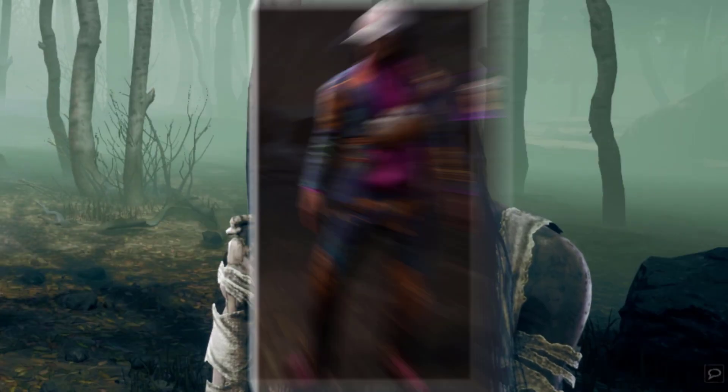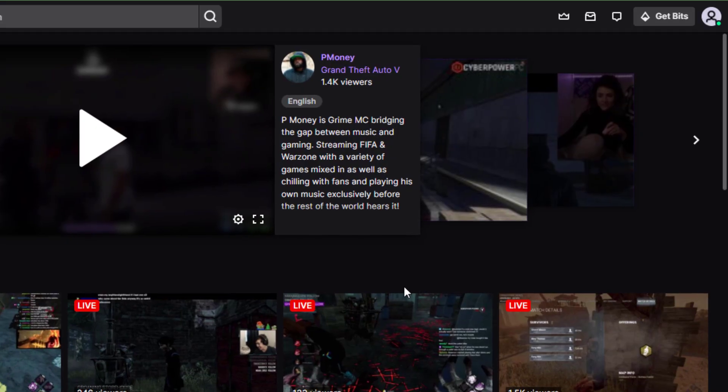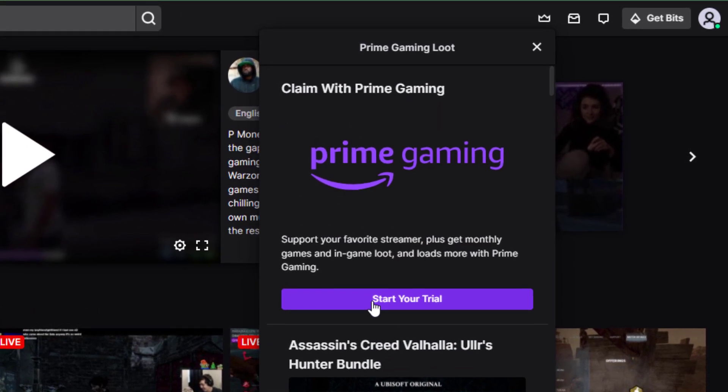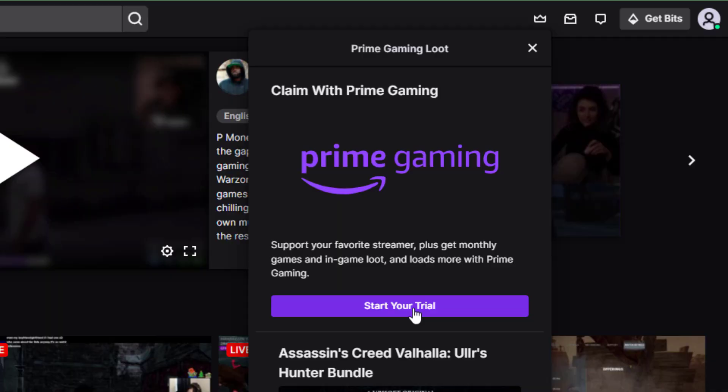In this video, I will teach you how to get this skin for Jake for free. First, make sure you have a Twitch Prime account. If you don't, remember that there's a free trial that you can get, but it only works for one month, so be careful.